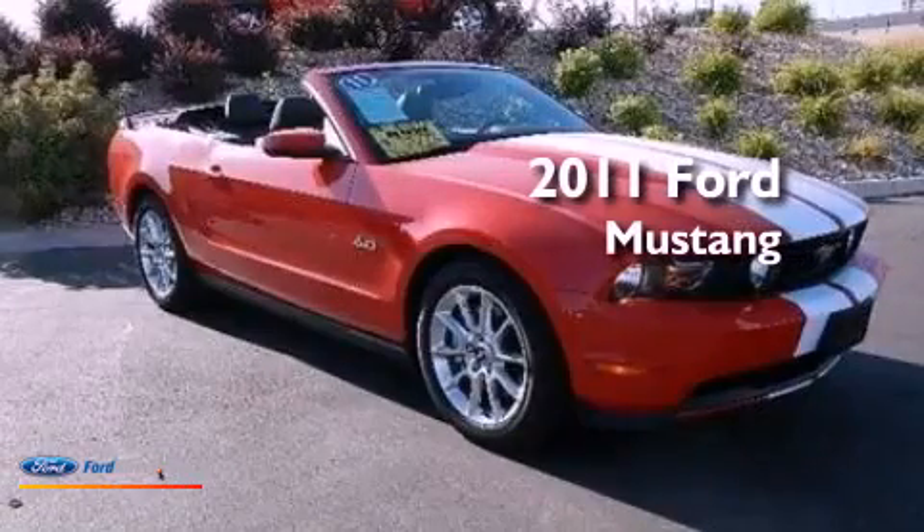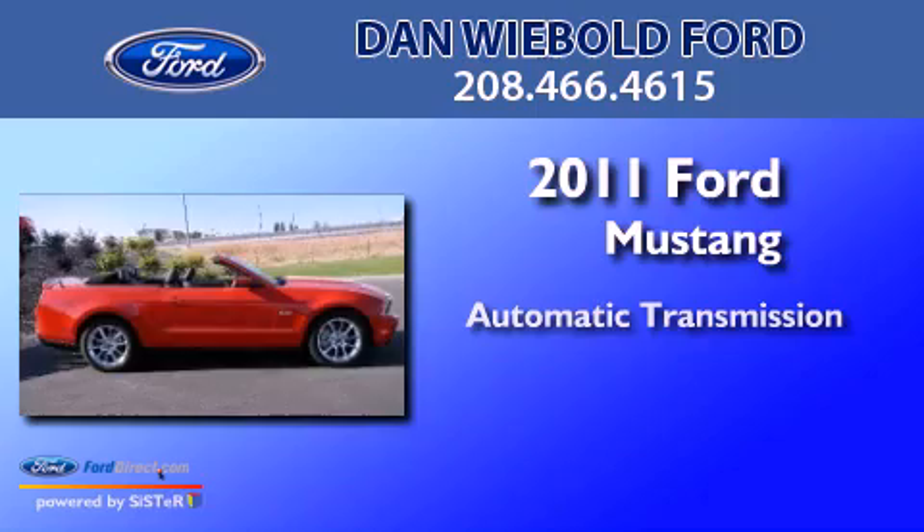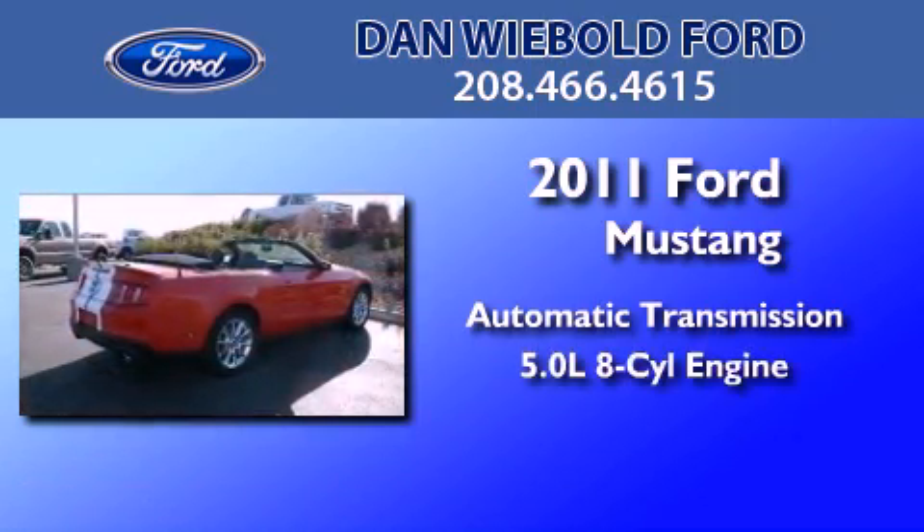This is a 2011 Ford Mustang. This car has an automatic transmission and a 5.0 liter V8.